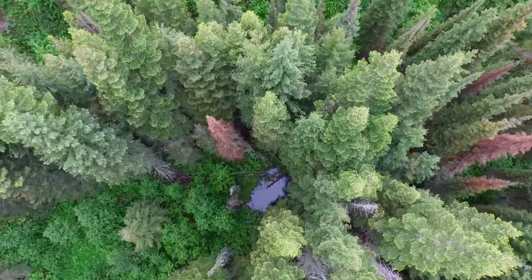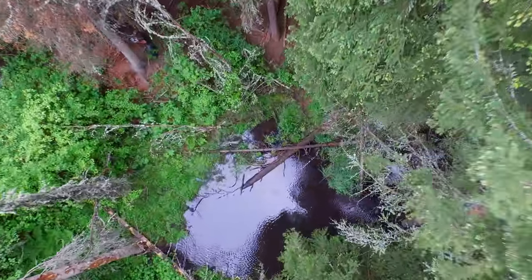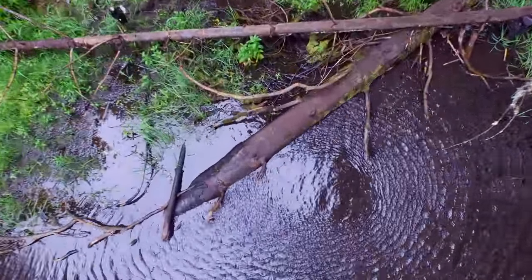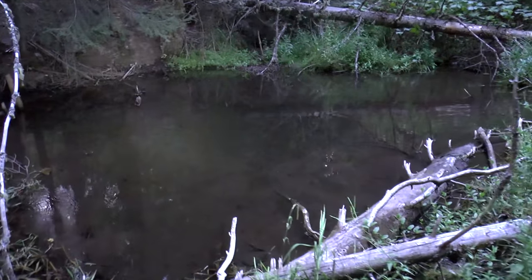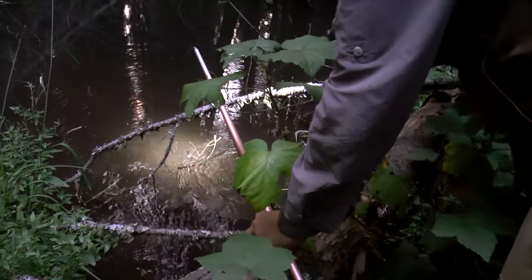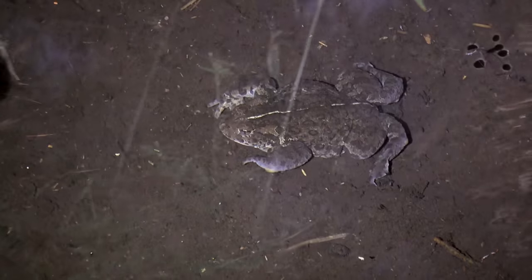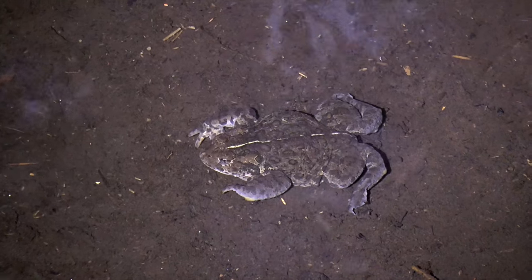We travel further up Davis Creek to the trout pond and find native trout. That's where the trout have been breeding for the past 10,000 years — genetically pure native trout. It doesn't connect to the river. We also find a western toad, though they're hiding out at the bottom of the water, trying to look like a rock.